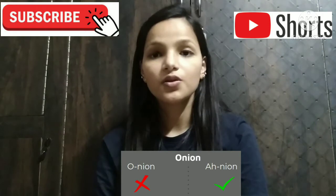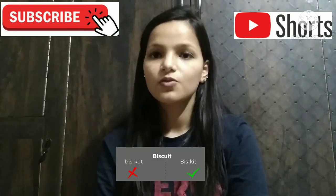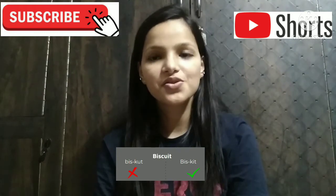Number sixth, onion, not onion. Onion. Number seventh, biscuit, not biscuit. The right pronunciation is biscuit.